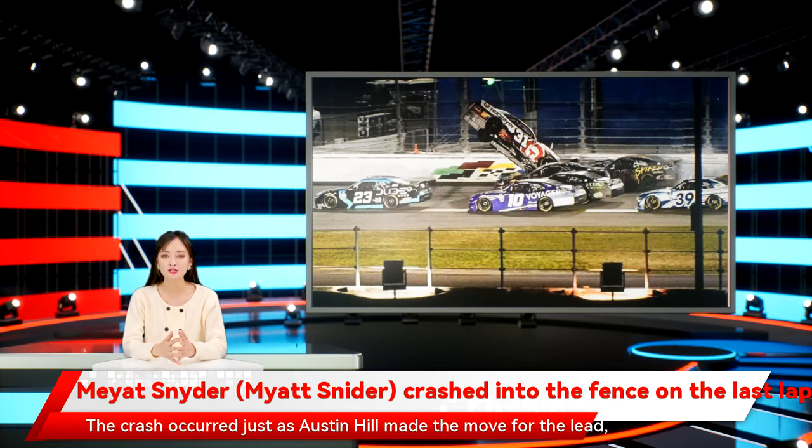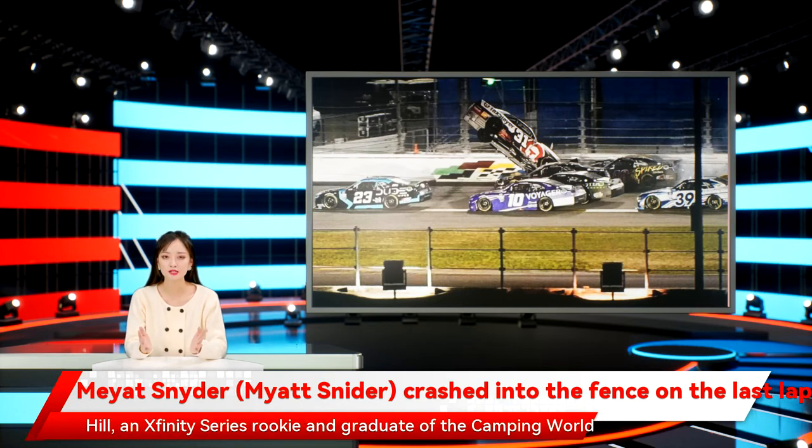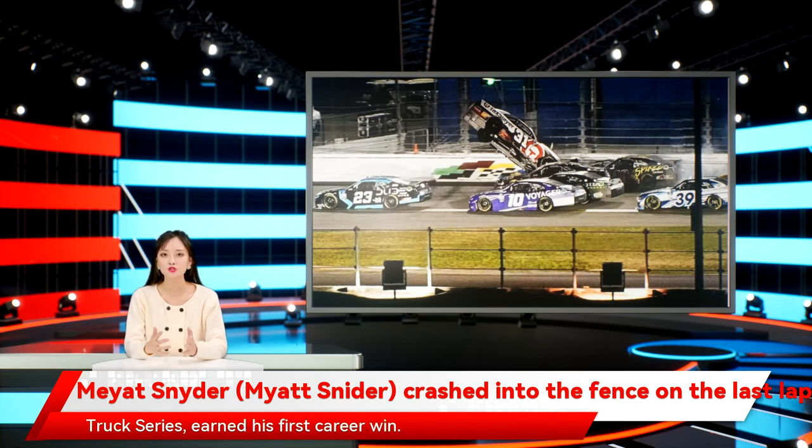The crash occurred just as Austin Hill made the move for the lead, cutting to the inside of A.J. Allmendinger to take the top spot just as the caution flag flew to freeze the field and end the race. Hill, an Xfinity Series rookie and graduate of the Camping World Truck Series, earned his first career win.